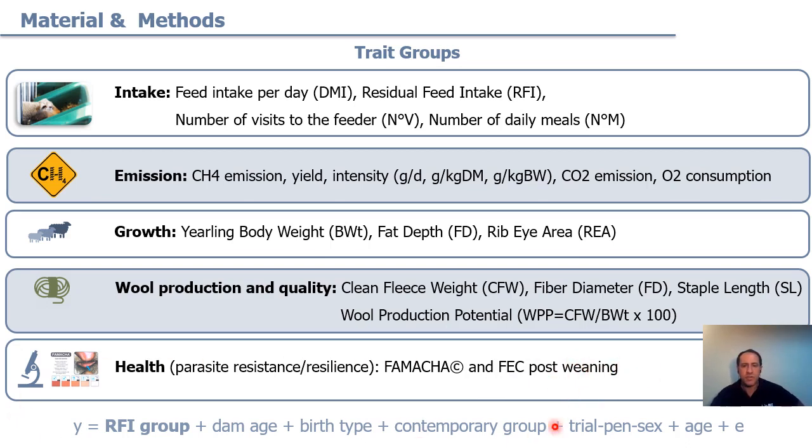This is the model used to analyze the data. We have the special fixed effect of the residual feed intake group, and the other fixed effects like dam, birth type, contemporary group, trial, and pen. This effect also includes the size of the animal and the age at measurement.